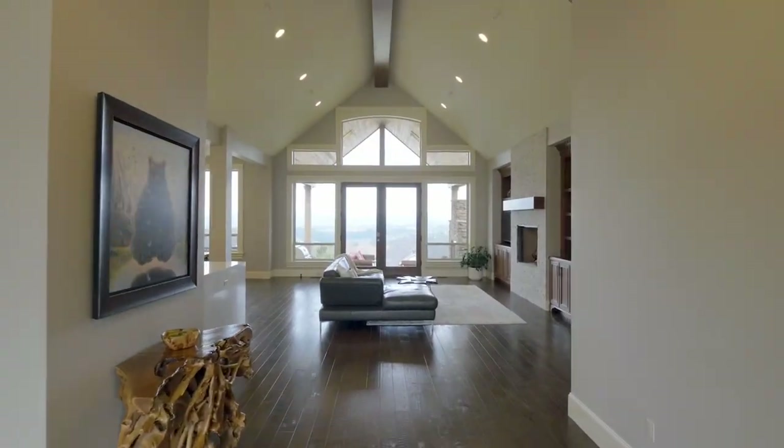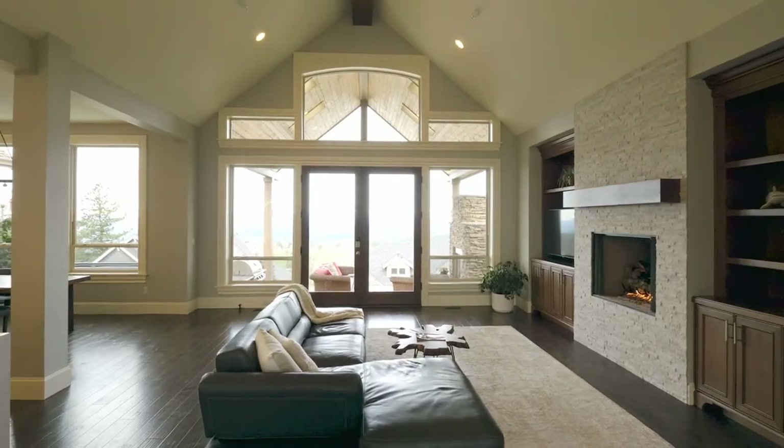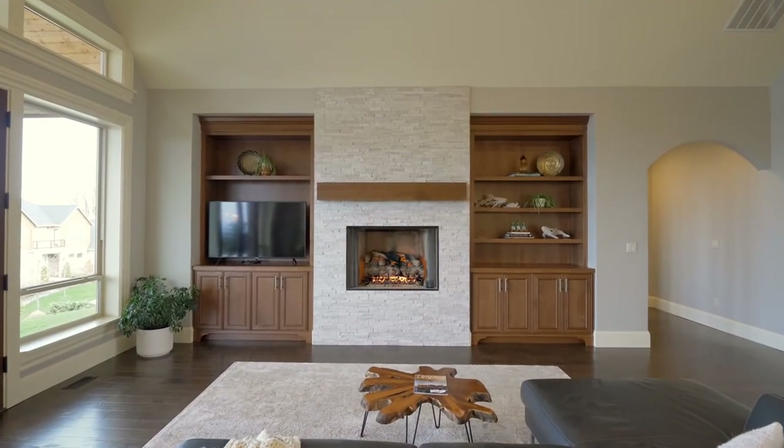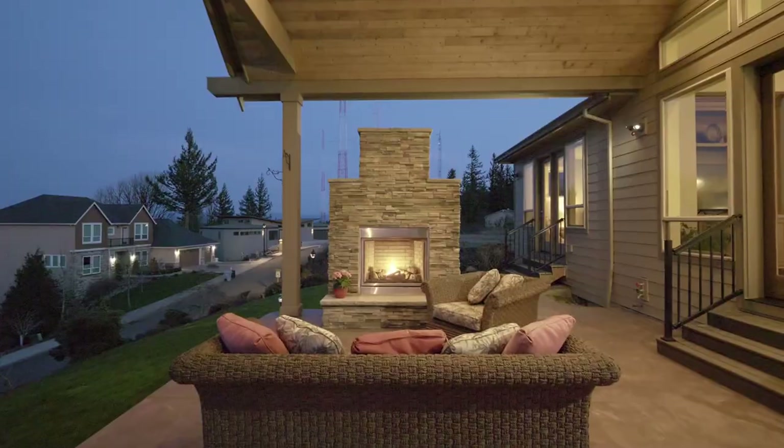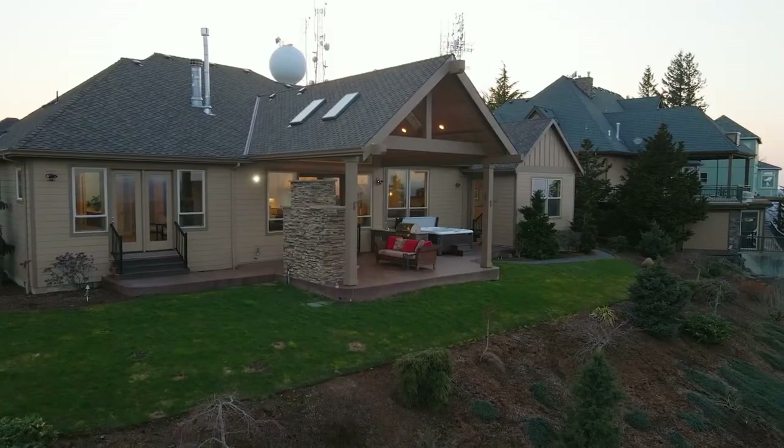Soaring ceilings, an open floor plan, and huge windows pour in light to create your own mountain retreat. Entertain under the stars with a custom kitchen, gas fireplace, and new hot tub.